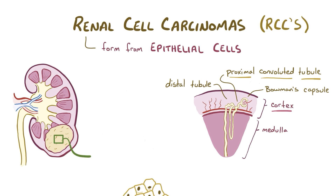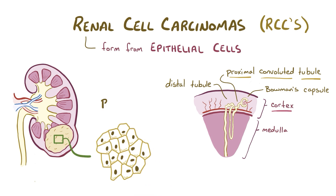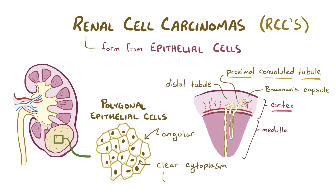The most common type of renal cell carcinoma is composed of polygonal epithelial cells, which have angular shapes with at least 4 sides, and are filled with clear cytoplasm full of carbohydrates and lipids. It's those lipids that give the tumors their yellow color.